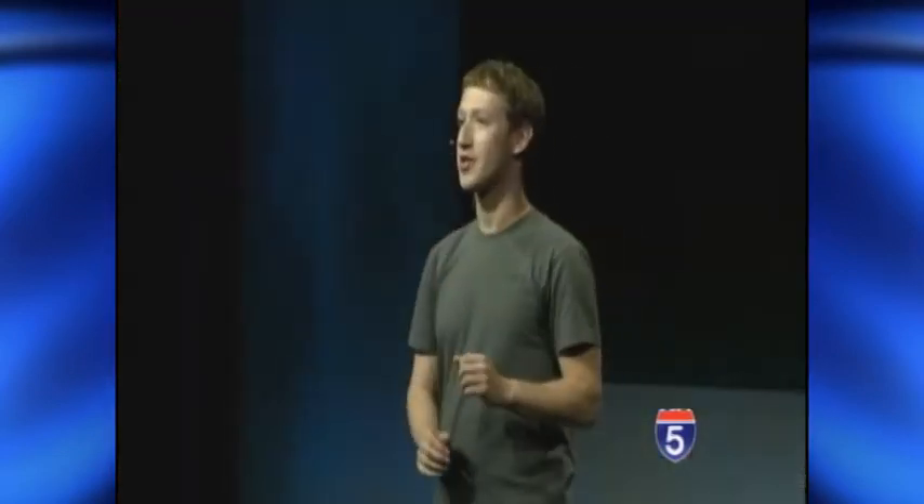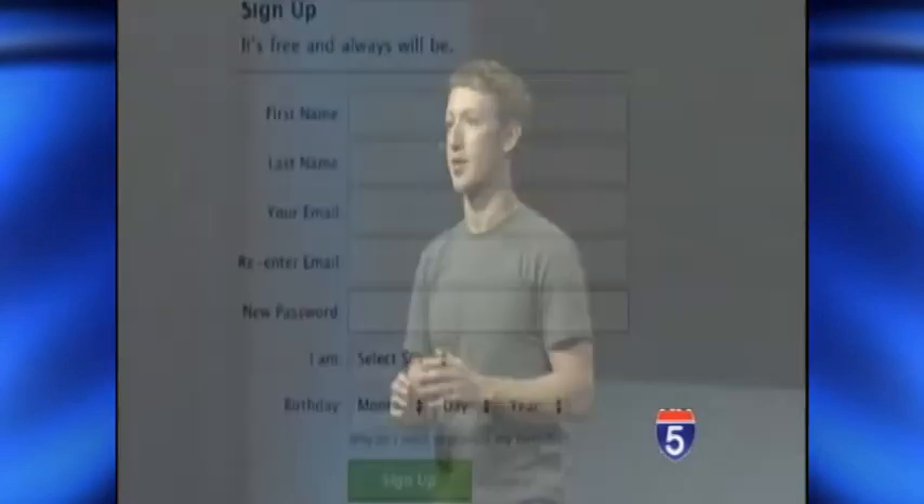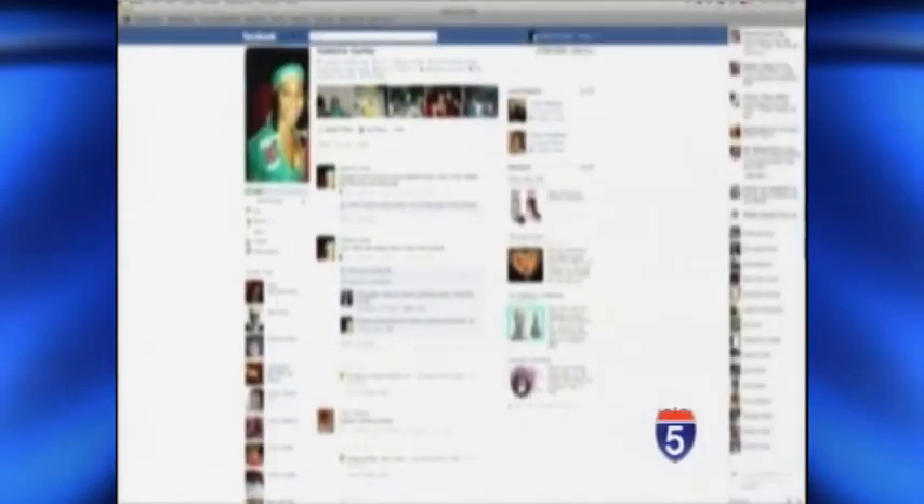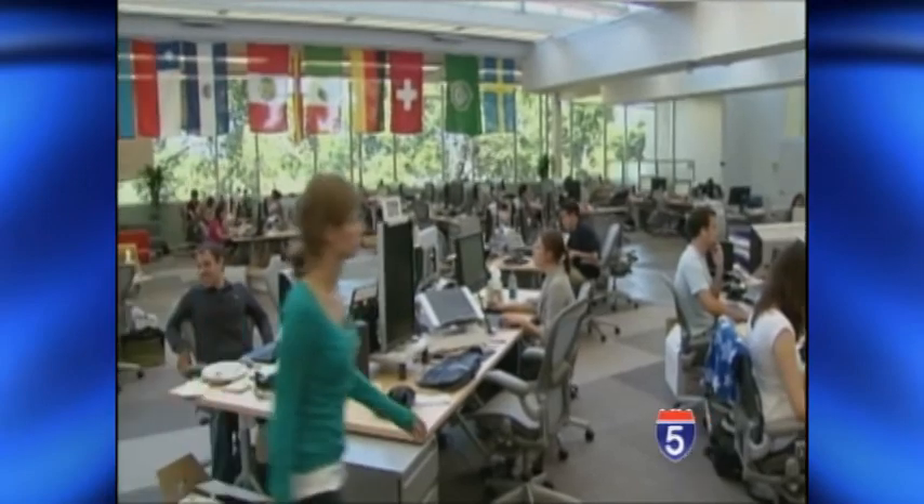Several bloggers are writing about the change this week, with many highly critical of the switch. A Facebook rep says the email change is rolling out to all 900 million users. Users can change the default email address to anything they want by editing the contact info section of their profiles.